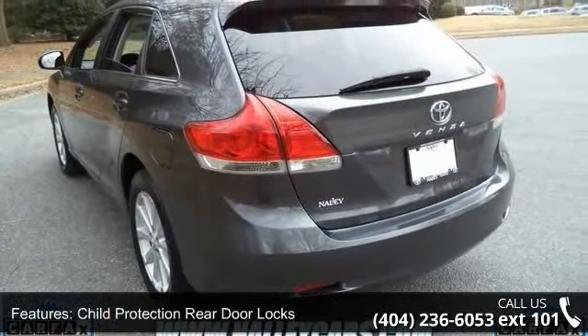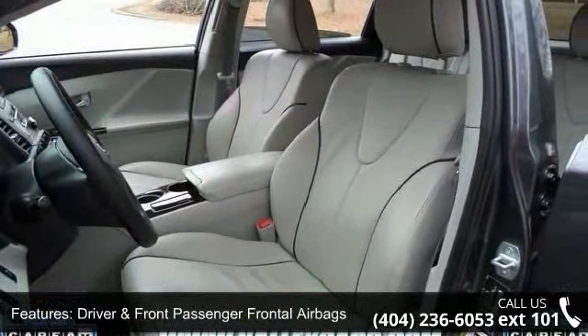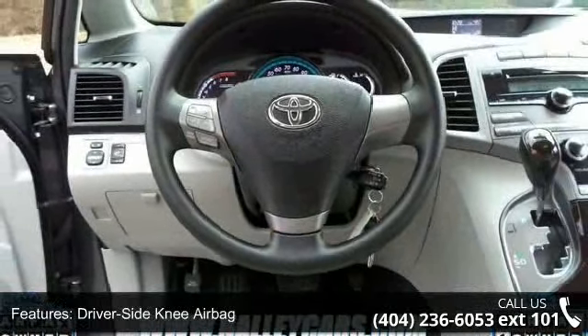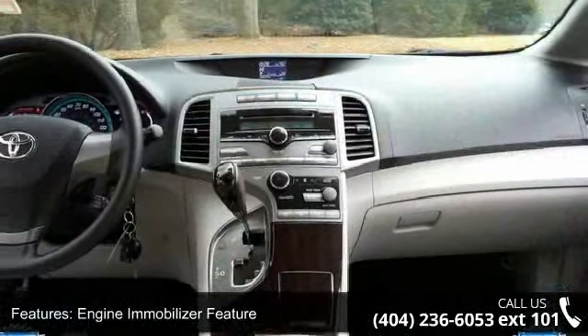Additional features include home link universal transceiver, latched child safety seat anchors, seat mounted side impact airbags, 6-speaker audio system, auto dimming interior rearview mirror, and cargo area rear seat one touch fold flat levers.